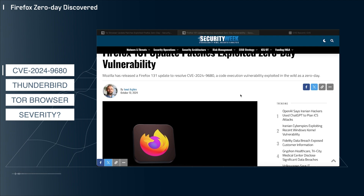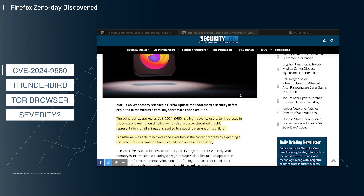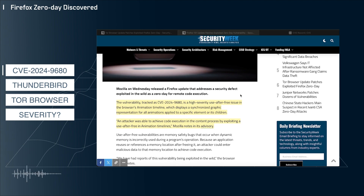Here we have an article from Security Week outlining the critical vulnerability found in the Firefox browser. Unfortunately, it seems like this vulnerability has been exploited in the wild, and it appears that it was found in the browser's animation timeline code, where an attacker can achieve remote code execution by exploiting a use-after-free vulnerability. So this is pretty severe.